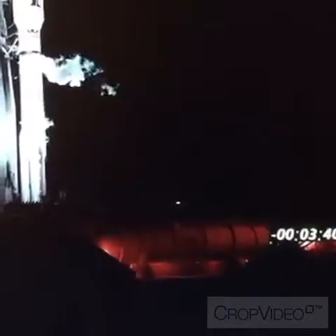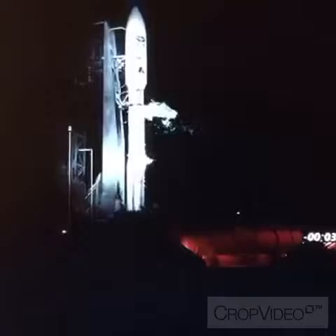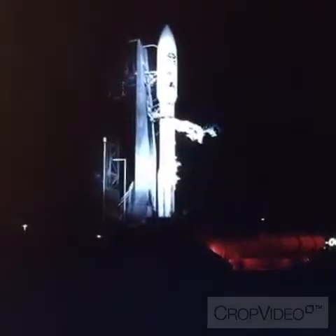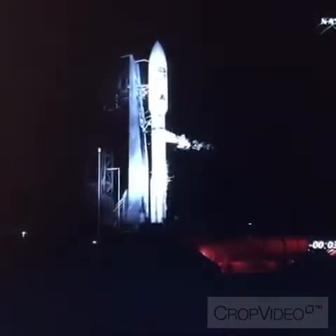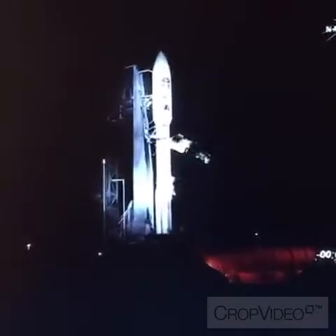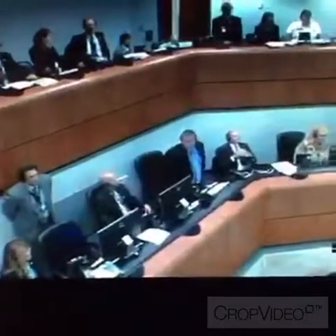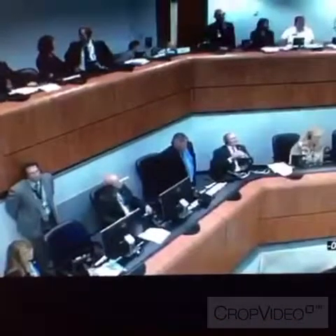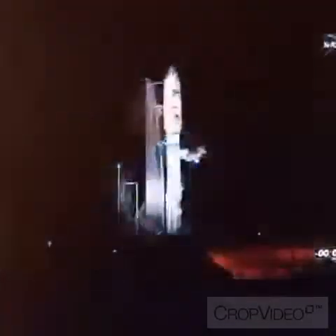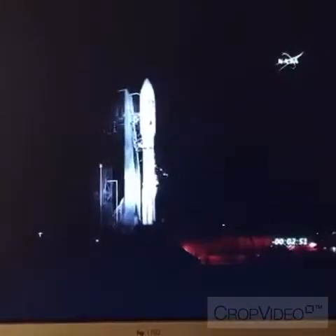NOAA's GOES-R satellite is confirmed on internal power. The Atlas will be heading nearly due east, 100.7 degrees, and will reach Mach 1 — the speed of sound — about 35 seconds after liftoff. T-minus three minutes, 16 seconds and counting. Two minutes, 15 seconds.